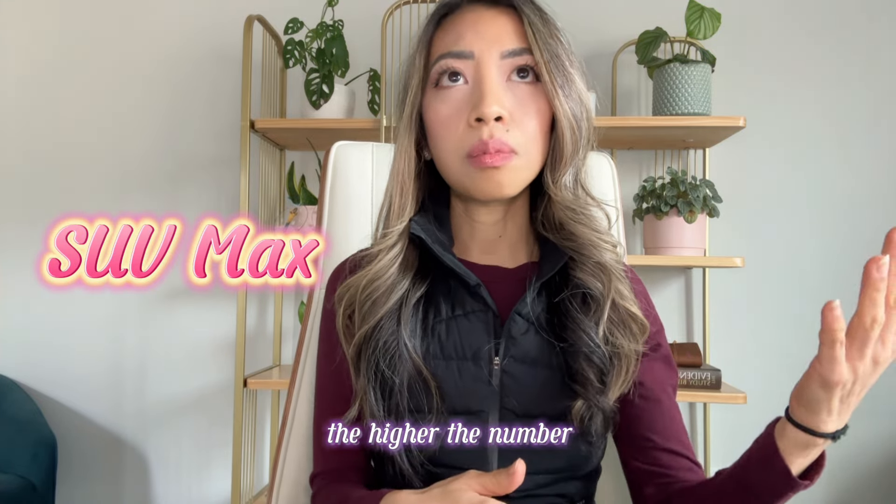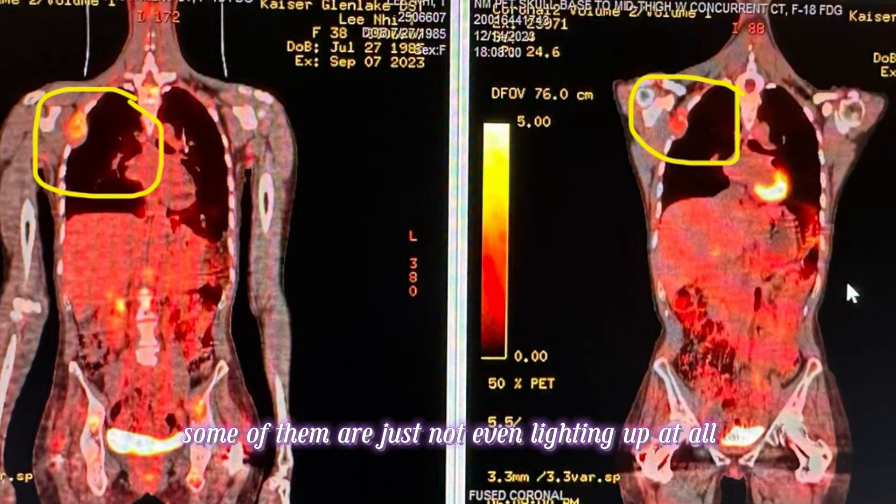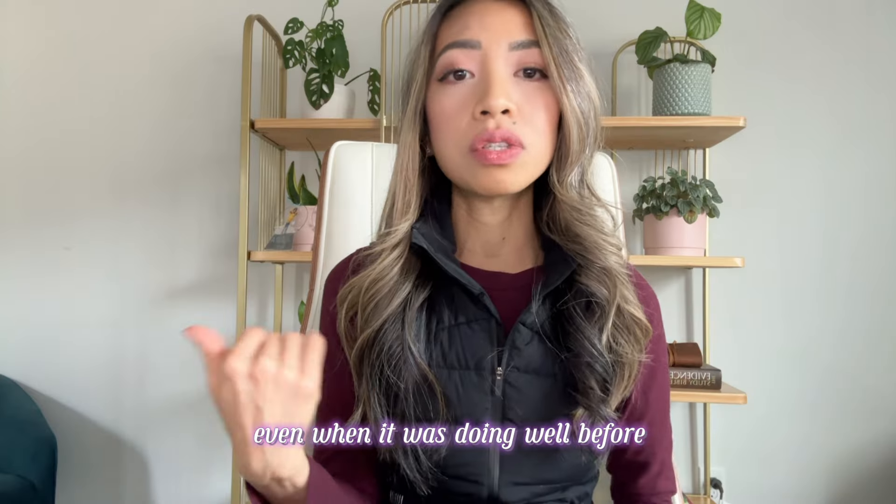The higher the SUV max number, the more active the cancer is. The SUV max on all of my bone metastases, including the one in the rib, decreased significantly. Some of them are just not even lighting up at all, which is amazing because I have not had this result at all, even when things were doing well before.